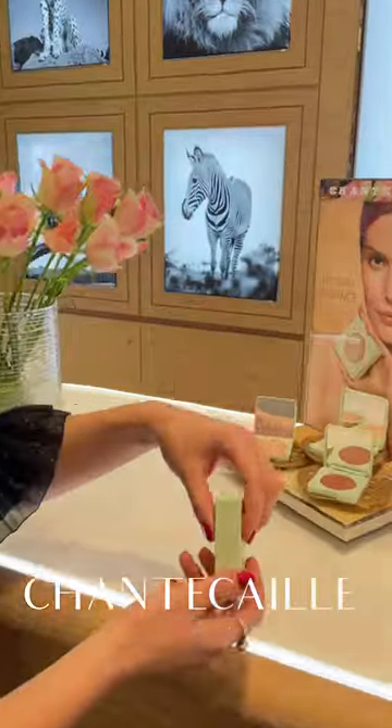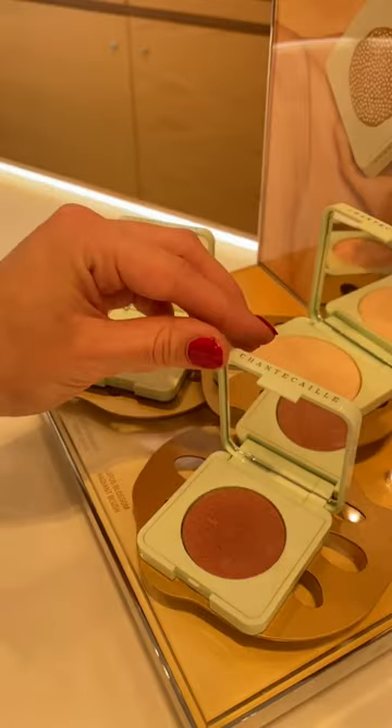First up, we have Chantecaille's gorgeous Pearl & Fuse lipstick delivering a delicate pink metallic shine.